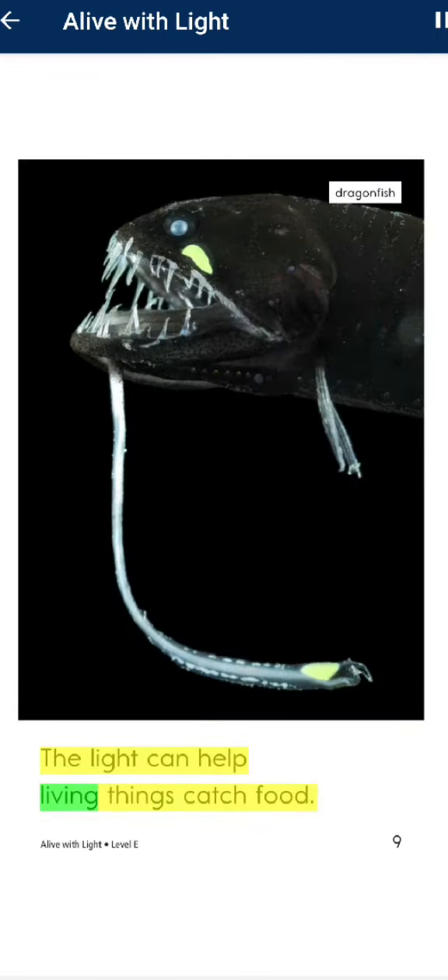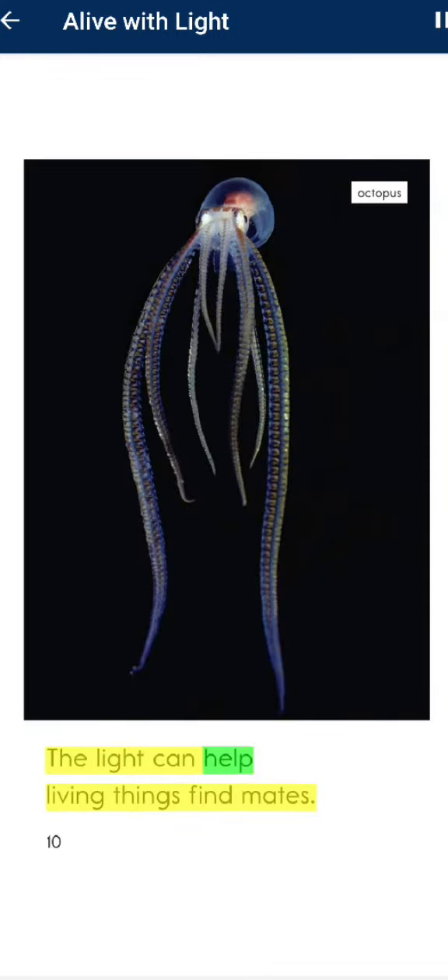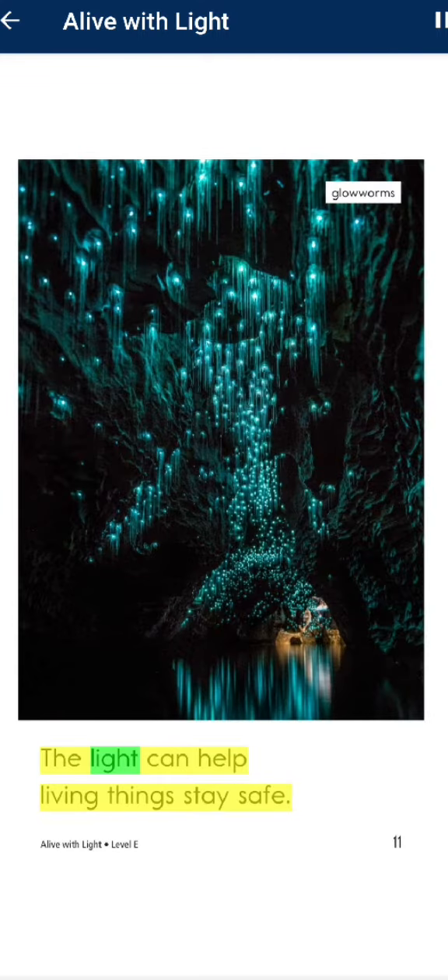The light can help living things catch food. The light can help living things find mates. The light can help living things stay safe.